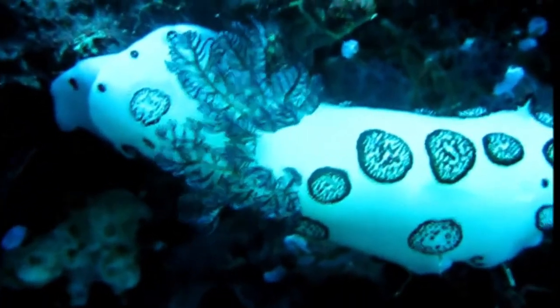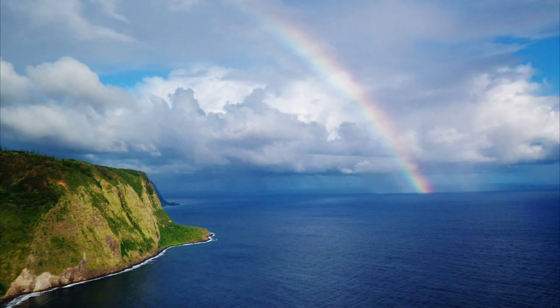They lay white, ribbon-like eggs. For more marine facts, click the subscribe button.